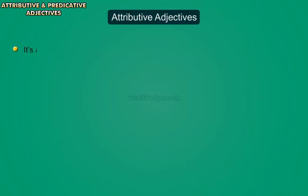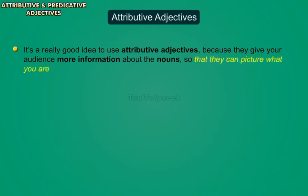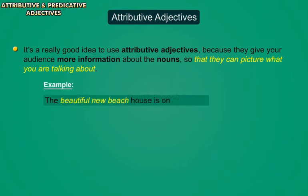If you can, though, it's a really good idea to use attributive adjectives because they give your audience more information about the nouns so that they can picture what you're talking about. For example, 'The beautiful new beach house is on an island.'